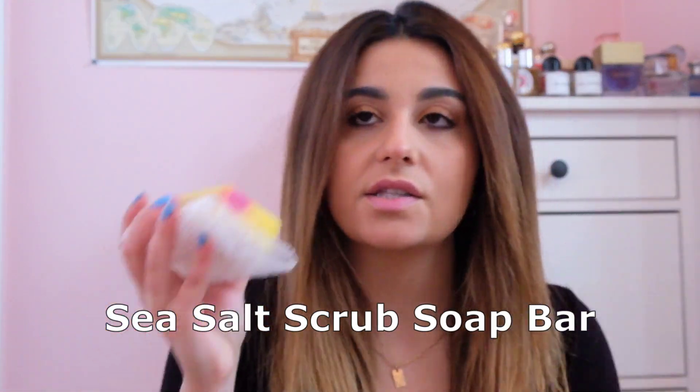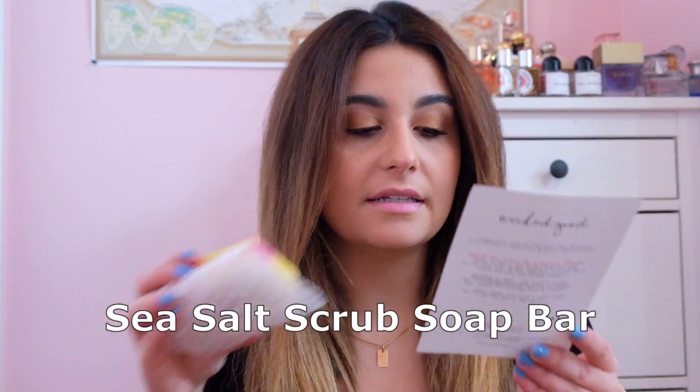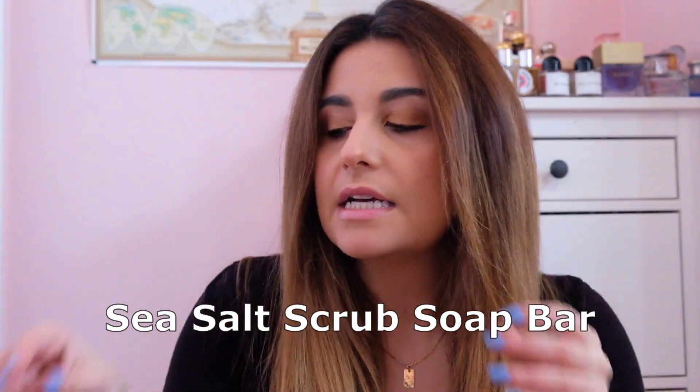We're going to start with the soap bar. I've never gotten any of their soaps before — this is the first one. I just took it out of my washroom so it's still a little bit wet. This is the sea salt scrub soap bar with yuzu, mandarin, pomegranate, and sea salt. It smells great — very citrusy and fruity, a lot stronger on the yuzu and pomegranate side. The best part is that the smell lingers on your hands, which isn't always the case with natural soaps.